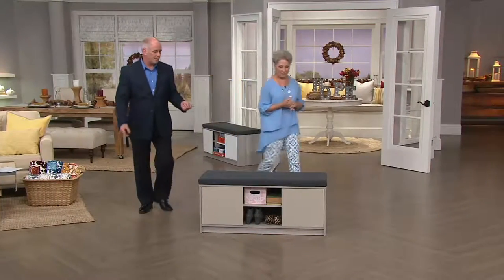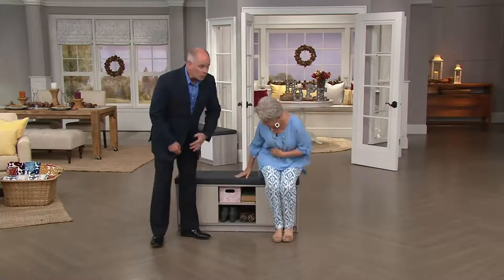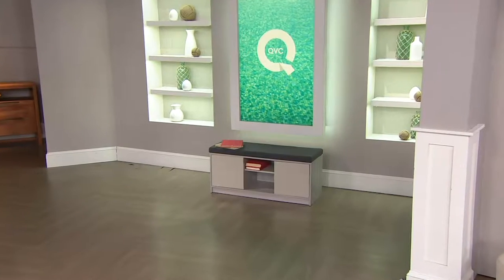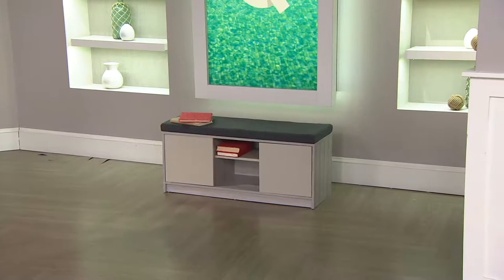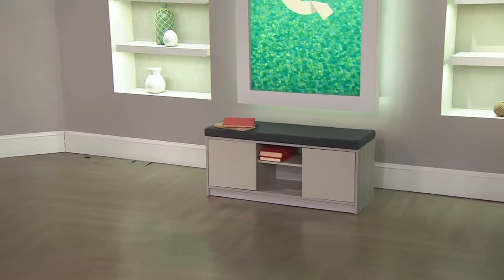This would have been on the air at a substantially higher price — it's what we're calling our summer surprise. The price goes away at the end of the day at $149.89, with four EasyPay payments at $37.47. Shipping and handling is $24.97, and it does come flat boxed — you may need some assistance because it does have some weight to it. It will hold up to 250 pounds.